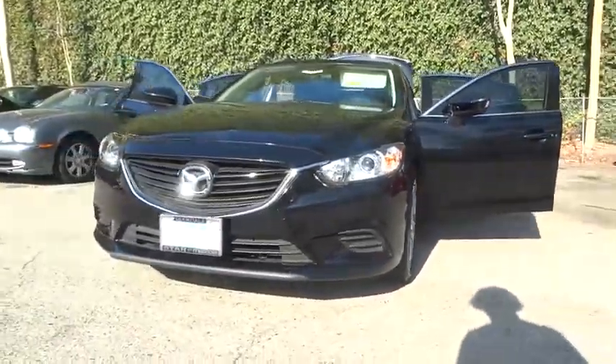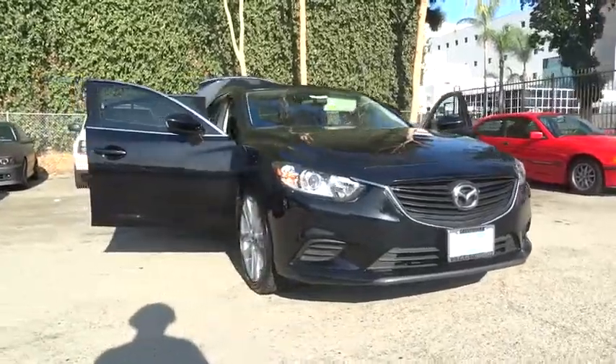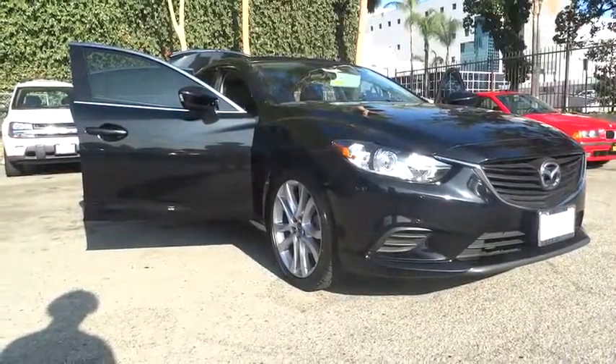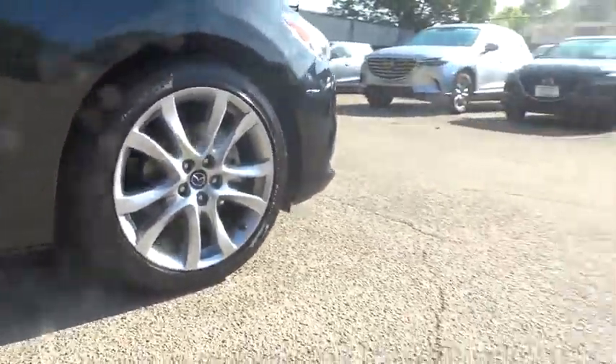The 2014 Mazda 6. Exceptionally stylish and fun to drive, the Mazda 6 has quality, dependability, and reliability at the heart of its design. This acclaimed sports sedan appeals to your senses and your wallet.